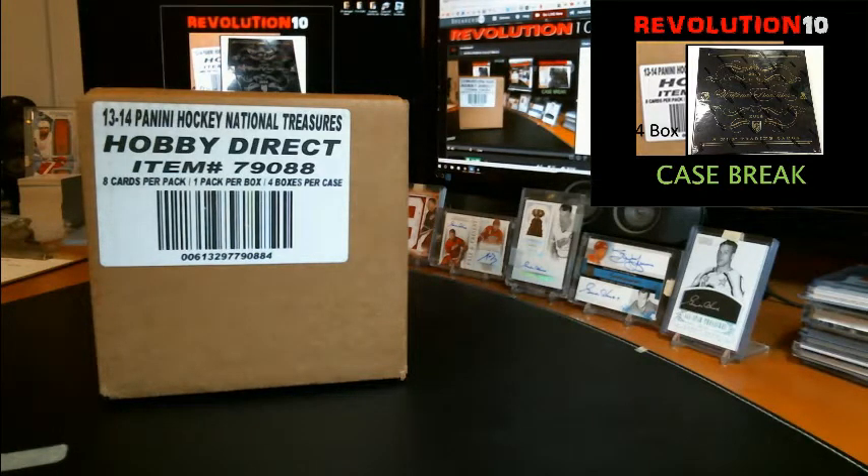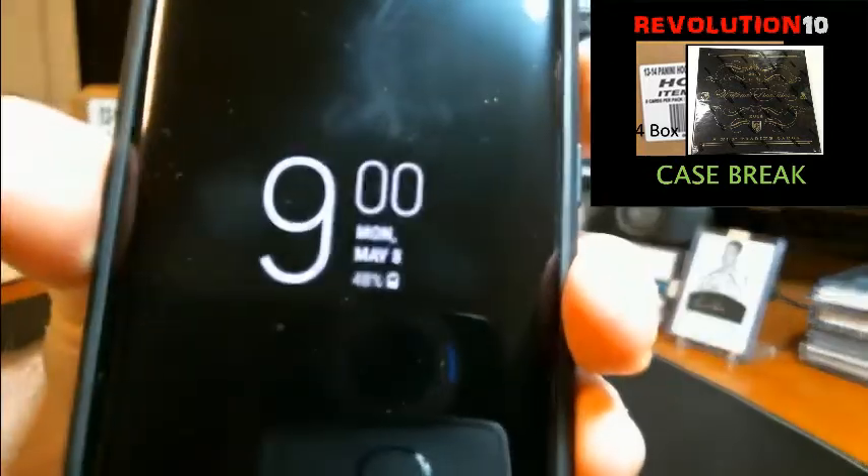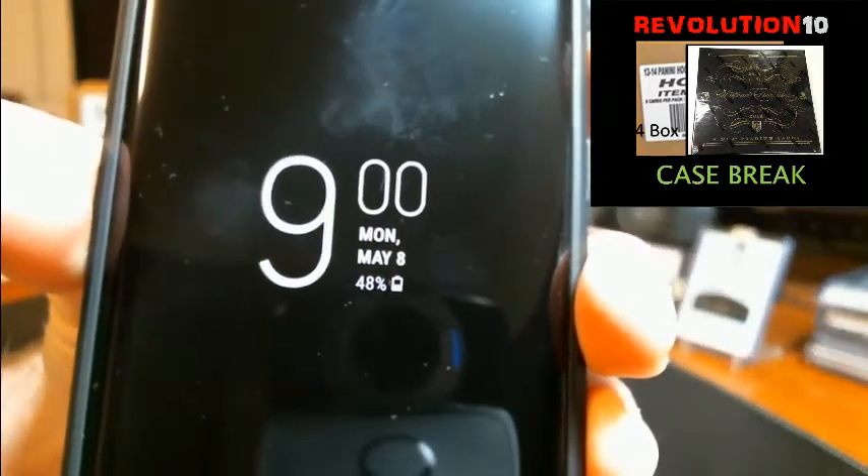Hey guys, how's it going? It's Bobby with Revolution 10 Collectibles. It is 9 o'clock p.m., Monday, May 8, 2016.